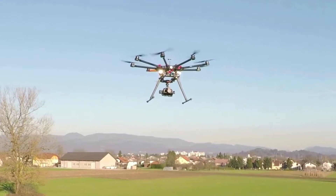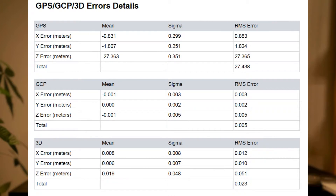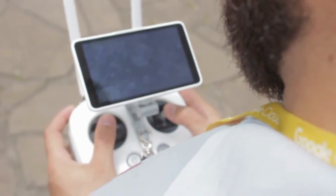RTK and PPK drones can significantly reduce the need for ground control points by providing high-accuracy positioning data. RTK drones offer real-time correction to the drone's GPS positioning, while PPK drones attach geo-coordinates to each image after the flight using data from both the drone and the base station for more accurate positioning. However, ground control points still play a crucial role in improving accuracy for non-RTK drone flights or in scenarios where RTK or PPK data might be compromised due to obstruction or signal interruptions.